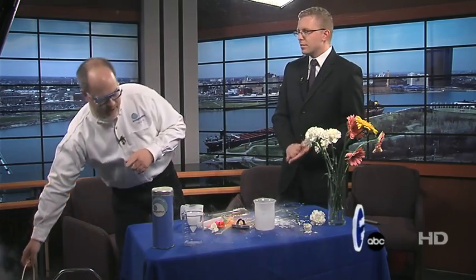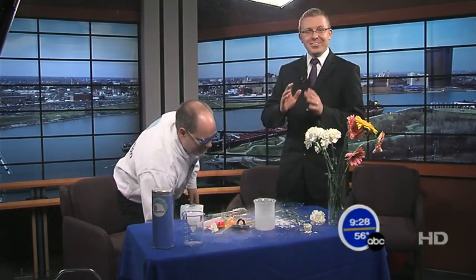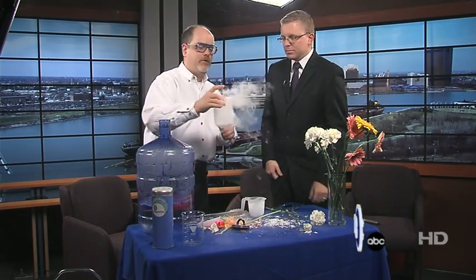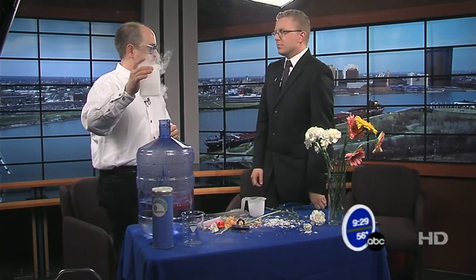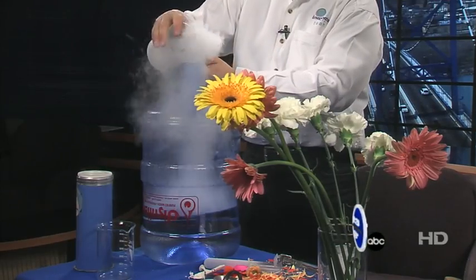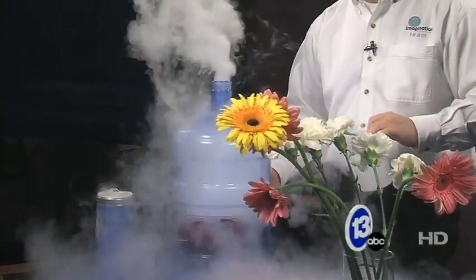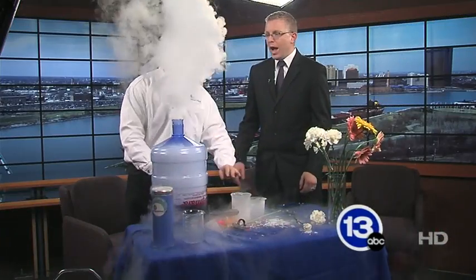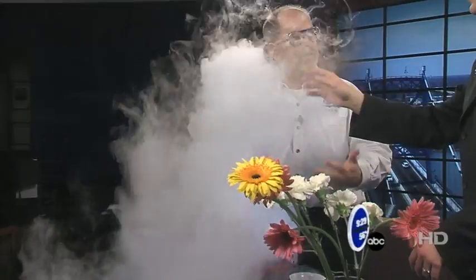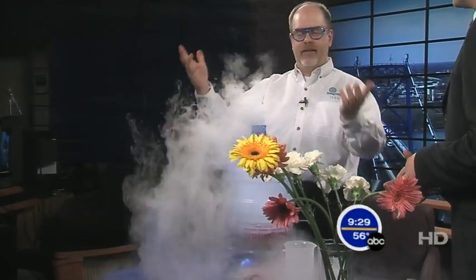Kristen was asking some questions about nitrogen before we started. I think this is really cool — this is how to make a cloud. To make a cloud, you need three things: particulate matter, warm moist air, and a change in temperature. Nothing is going to cause a change in temperature better than something that's 320 degrees below zero. So we're about to make a cumulus cloud right now. I'm going to go ahead and pour some nitrogen in there. Give it a little shake. And as that cold nitrogen mixes with the moisture and the warm water, you get a cloud.